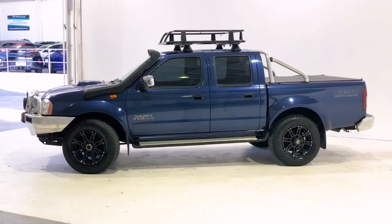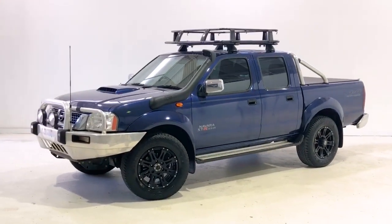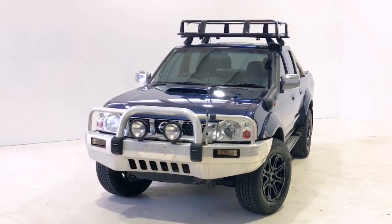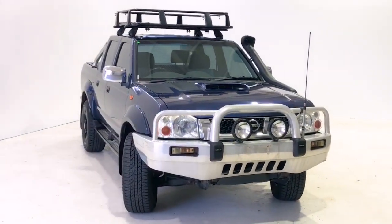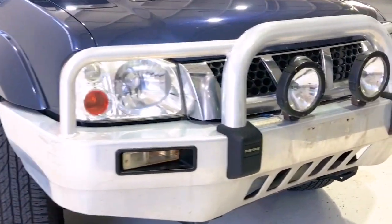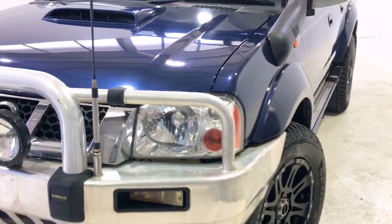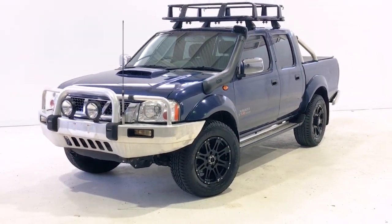Thanks for watching and we hope you found our video informative. We offer same-day finance approval and extended warranty options, as well as contactless purchasing. We also provide Australia-wide delivery. If you have any inquiry, please give us a call and one of our representatives will be able to answer your queries. We look forward to hearing from you soon.